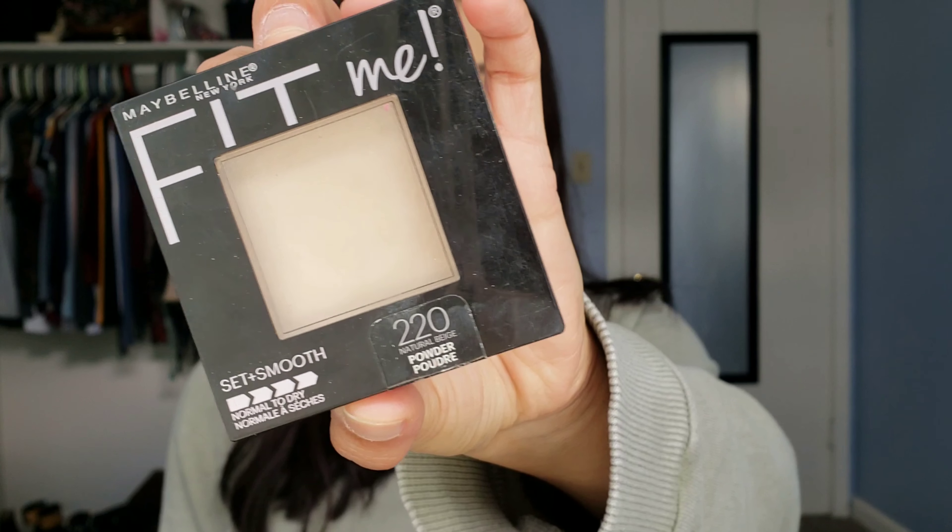Another product from Maybelline is the Maybelline Fit Me Set and Smooth Normal to Dry Powder. I love this powder — it doesn't look cakey and it really blends nicely onto my skin. In my previous foundation tutorial, I showed how I just grab my sponge, wipe some powder onto it, and press it onto my skin. This powder does a really great job at that — it sits on the skin well and doesn't look super powdery. It's a great combo with the primer and foundation. These three Maybelline products together are like my favorites.